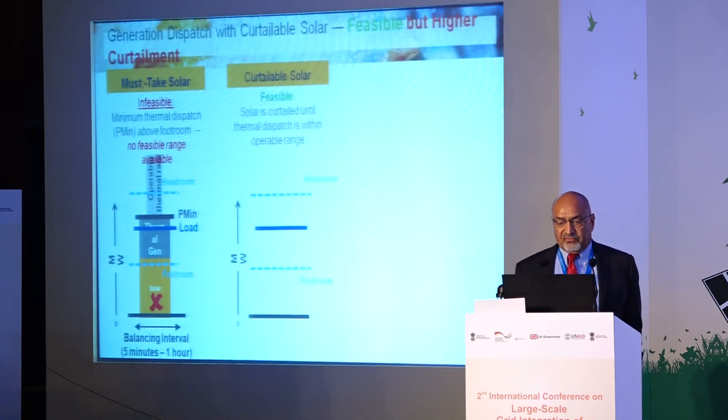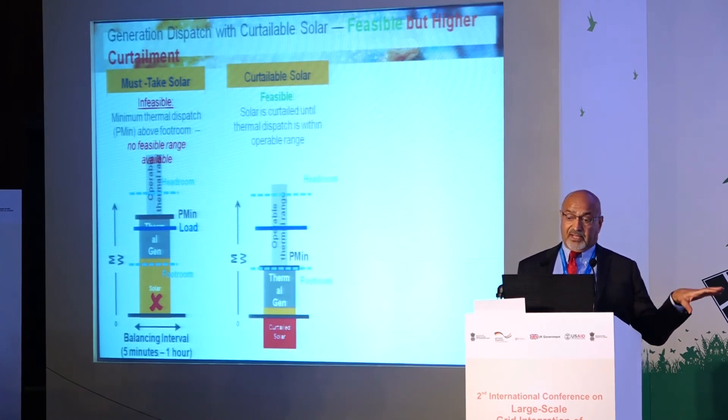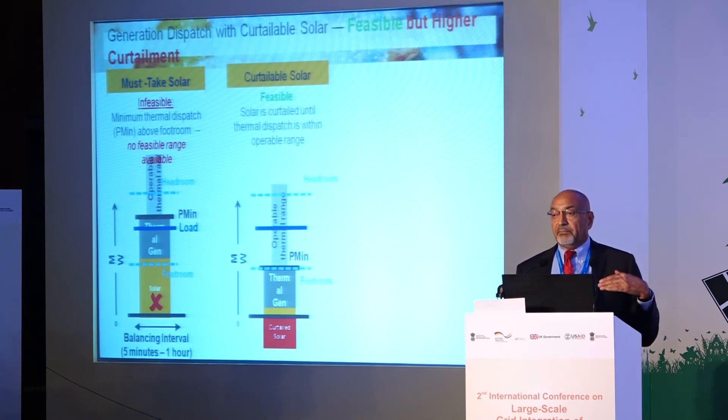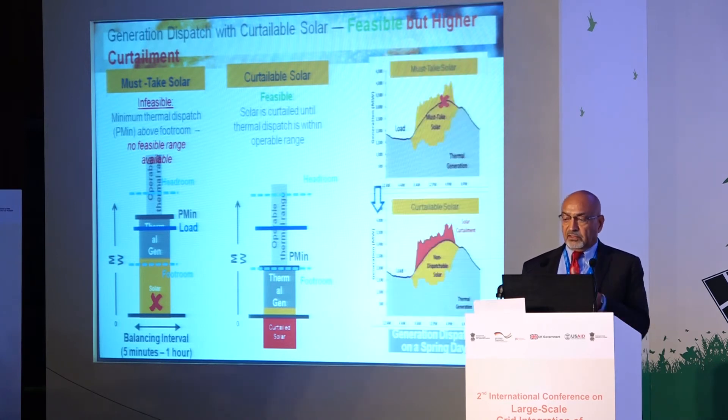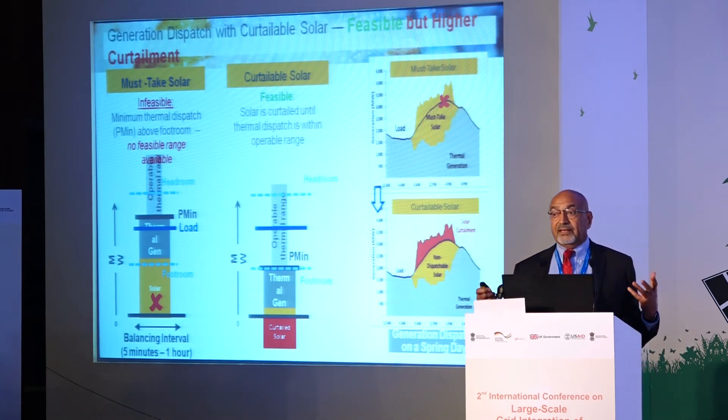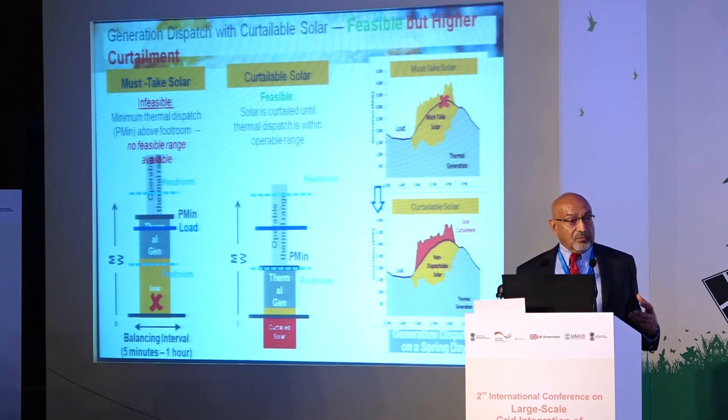One fix is to curtail solar ahead of time, pushing P-min down to the footroom level and maintaining the operable range. The result is that a large portion of solar gets curtailed because you need flexibility from thermal generation to accommodate the variability.